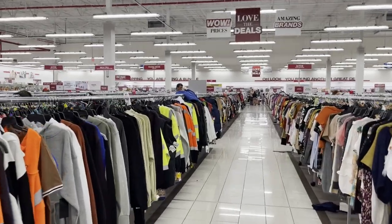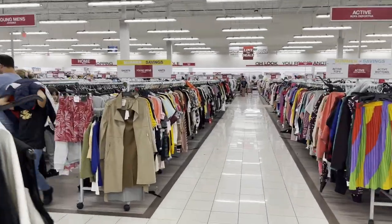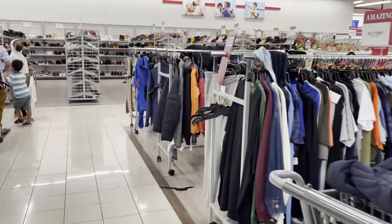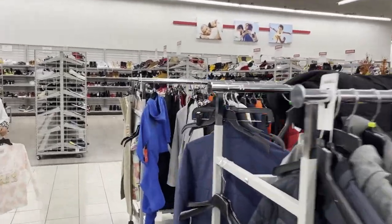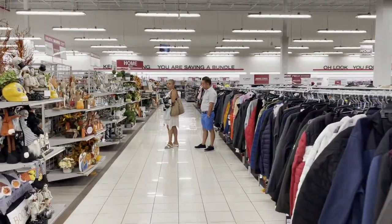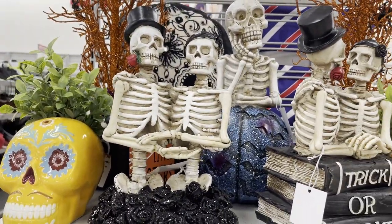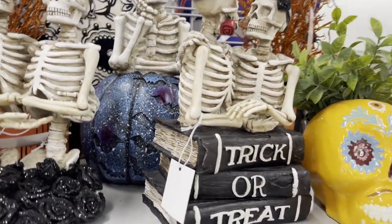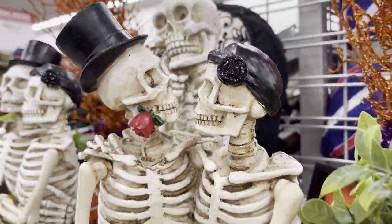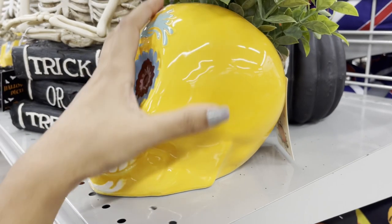Just like I showed you earlier — house decoration. So let me show you that. Here there are a lot of brands that you get at a lower price. This is Halloween decoration. That is adorable, so cute. So this is a planter — so cute.